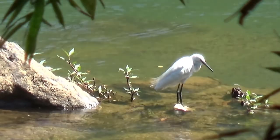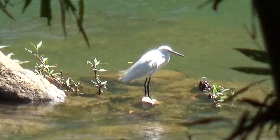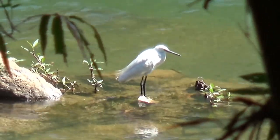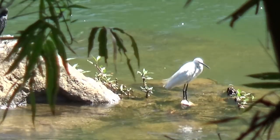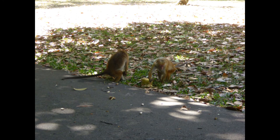This is a little egret. These are toque monkeys.